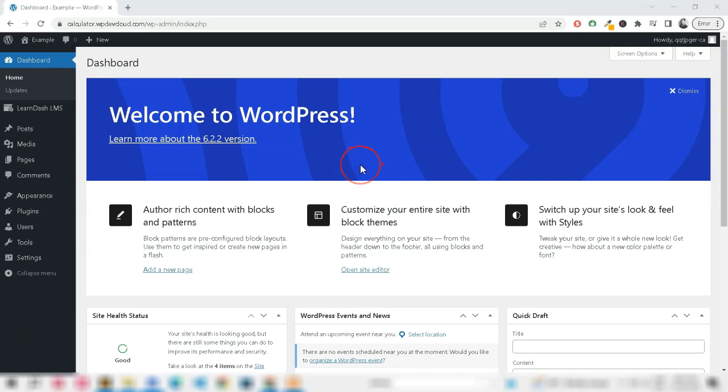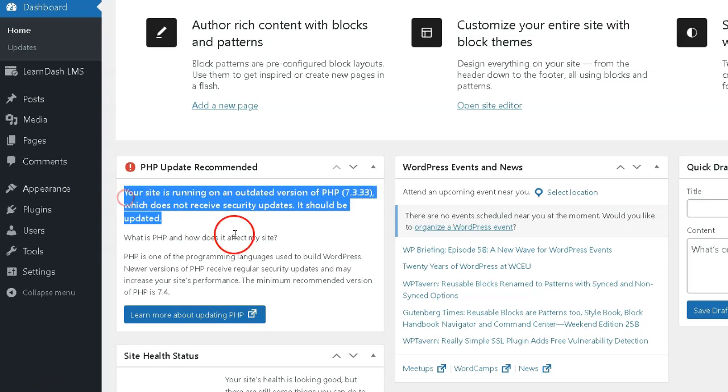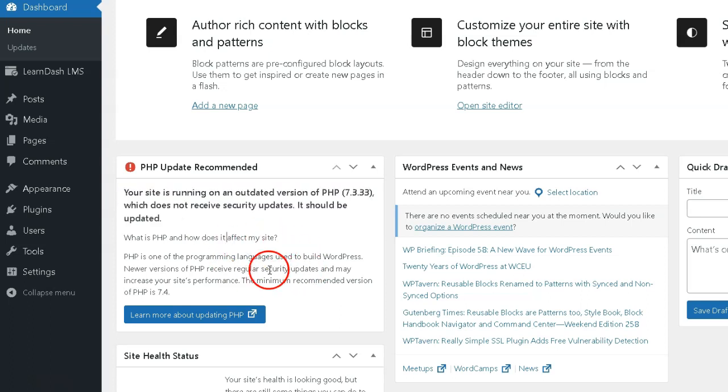Hello WordPress users, welcome to our channel. There may be rare occasions when you'll need to upgrade or downgrade your PHP version to rule it out as a problem on your website.